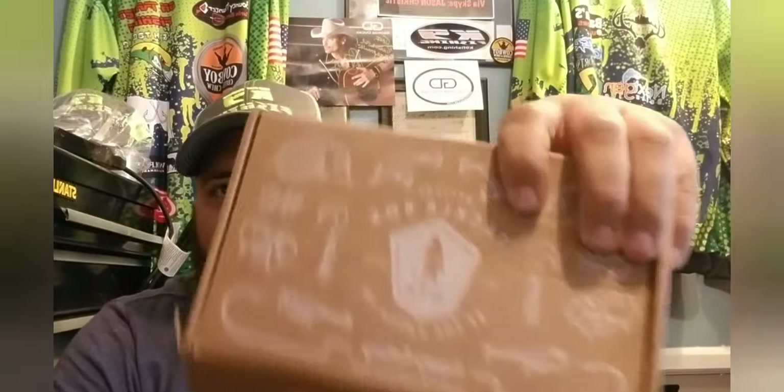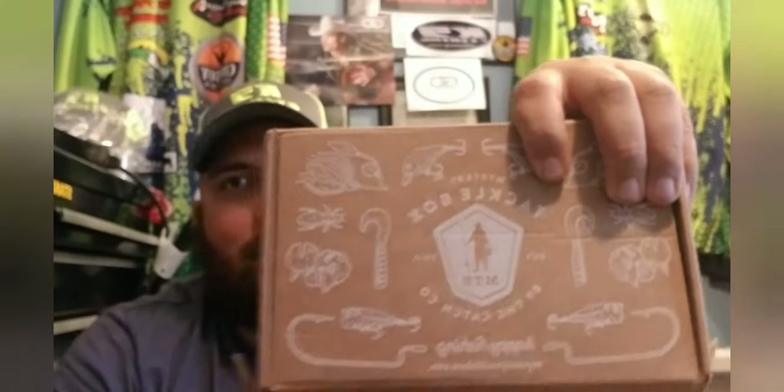It is Mr. Tackle Box time! If you haven't heard about it, it's one of those subscription boxes where they send you lures straight to the door of your house or wherever you're at. The baseline box is about $18, give or take with tax, and it's said that you're supposed to get more than that — or right at it — so let's see what we got in here today.